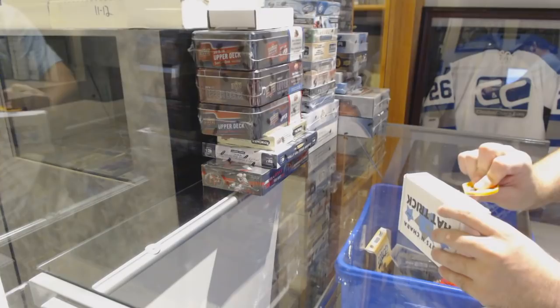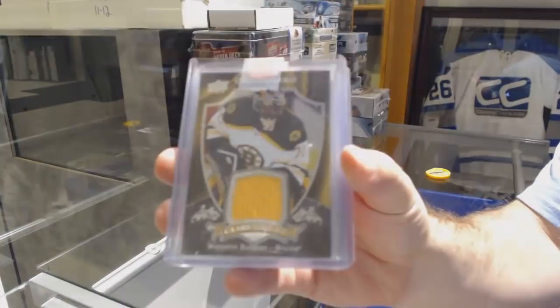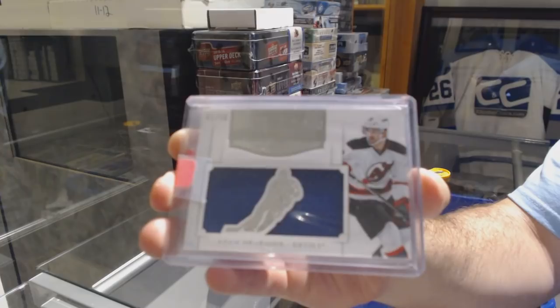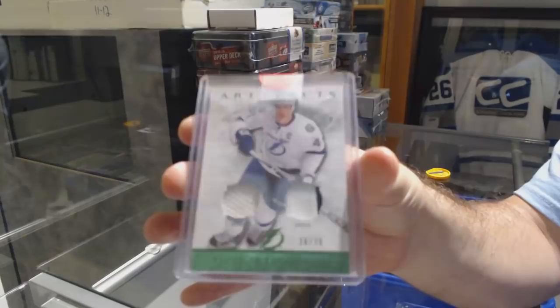Here we go, starting off C&T Break number 9720, we have the Monster Break. Club Crest Jersey for the Boston Bruins, Malcolm Subban. For the Devil's number 250 Mammoth Jersey, Adam Henrik. And for the Tampa Bay Lightning number 75, Artifacts Duel Jersey Patch, Vincent LeCavallé.